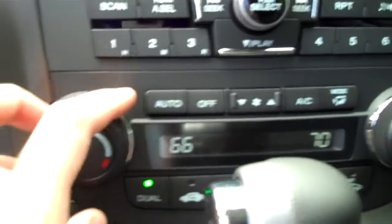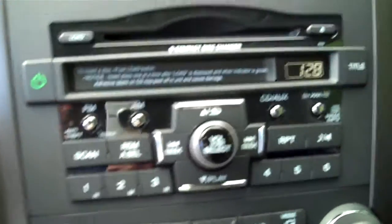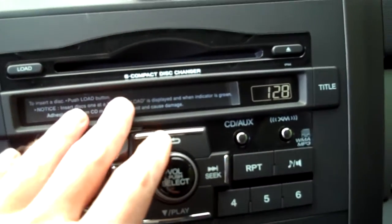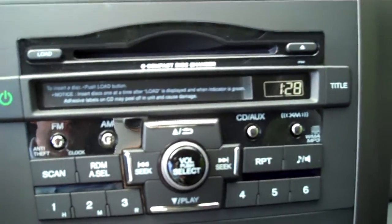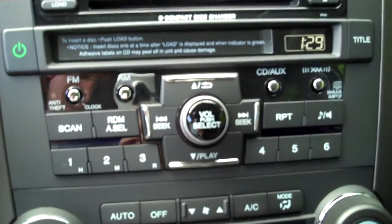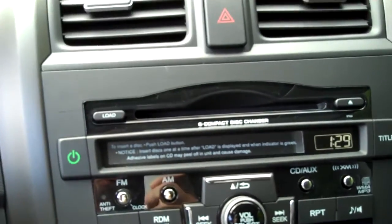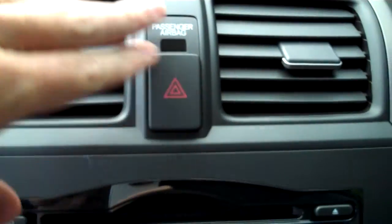Automatic climate control lets you set the temperature and it cools down or heats up to that temperature. Your audio system features a six-disc CD changer, AM/FM with presets, XM capability — this vehicle comes with three months of XM radio for free — and MP3 capability as well. Down here in the compartment you also have your auxiliary input and the USB input.